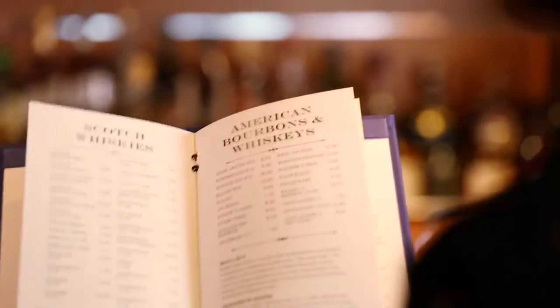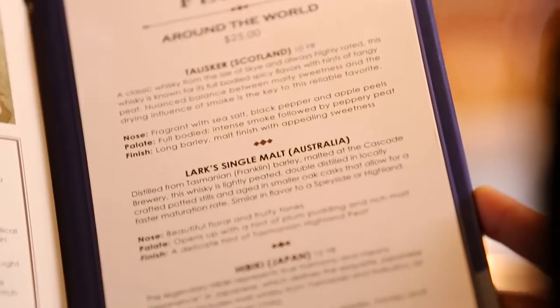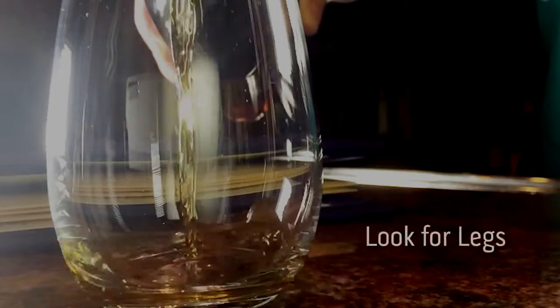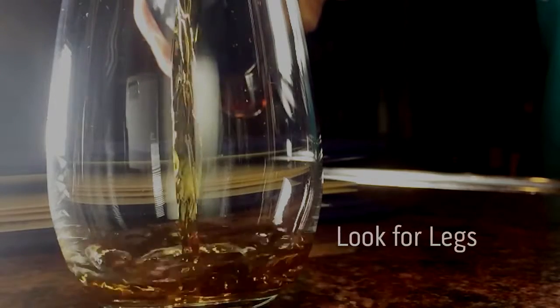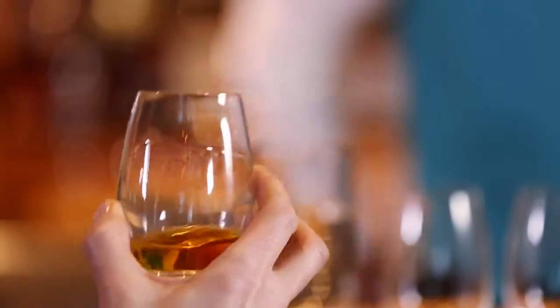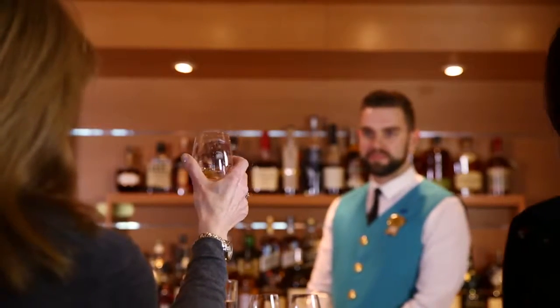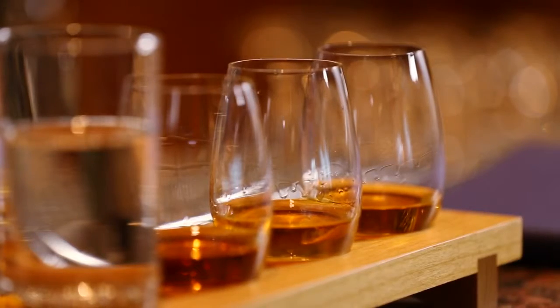It starts from approachable, easy drinking whiskies to more complex and more advanced whiskies. The first step to drinking whisky is to roll it around the glass and look for the legs on the whisky. These are the drips that form on the sides of the glass — the longer it takes for those drips to form, generally the better quality and the older the whisky.